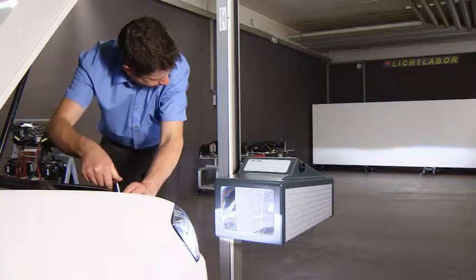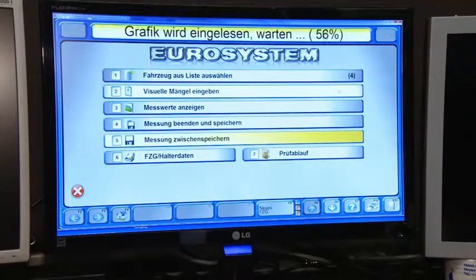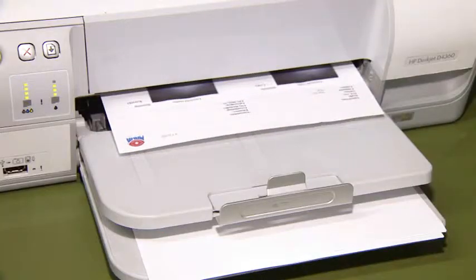If users want to adjust the headlights after they have measured them, they can change from measurement to adjustment mode directly. To help with adjustment, a LED display with vertical and horizontal alignment is provided at the front of the tester. This allows the headlight to be set quickly and precisely from the side of the vehicle. All measurement values can, of course, be transferred to a PC. The results are then documented with the data of the vehicle and the vehicle owner, and they can be printed out as required.